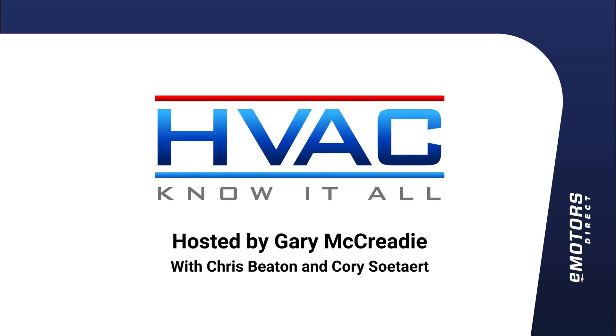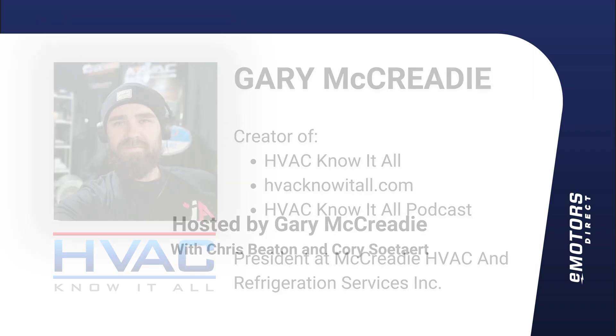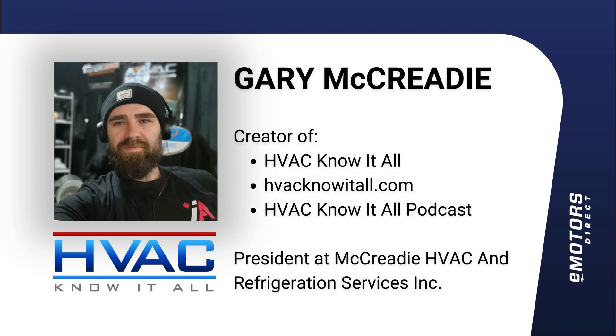Welcome to the HVAC Know-It-All podcast, recorded from a basement somewhere in Toronto, Canada. Your host and HVAC tech, Gary McCready, will take you on a deep dive into the industry discussing all things HVAC — from storytelling to technical discussion. Enjoy the show.